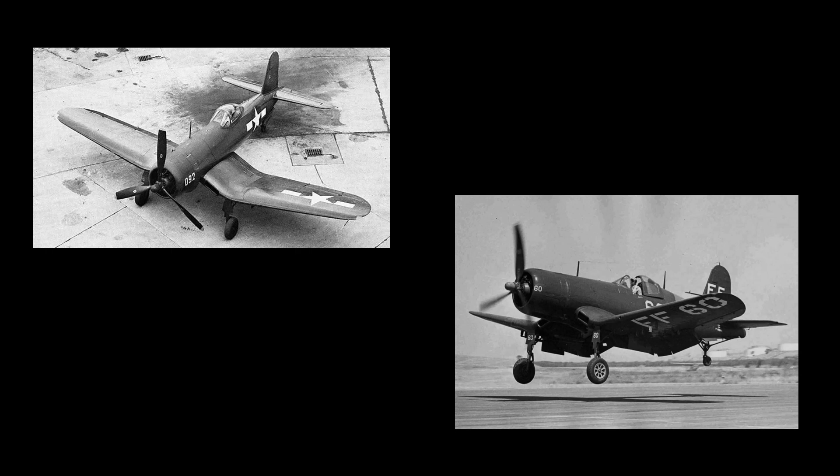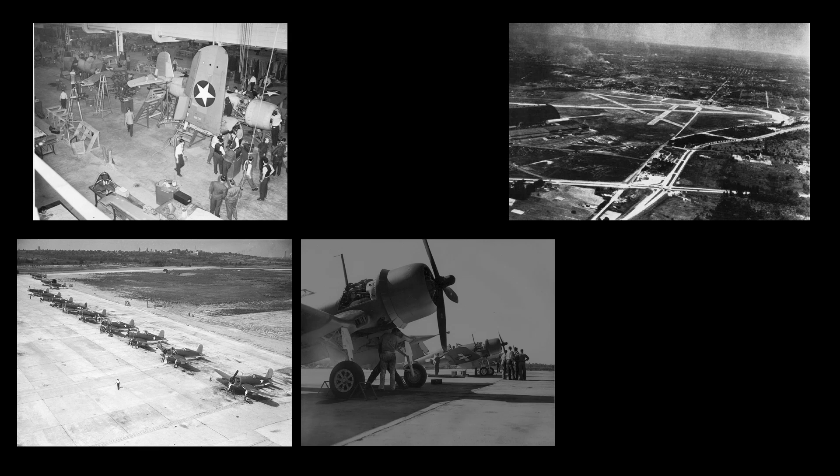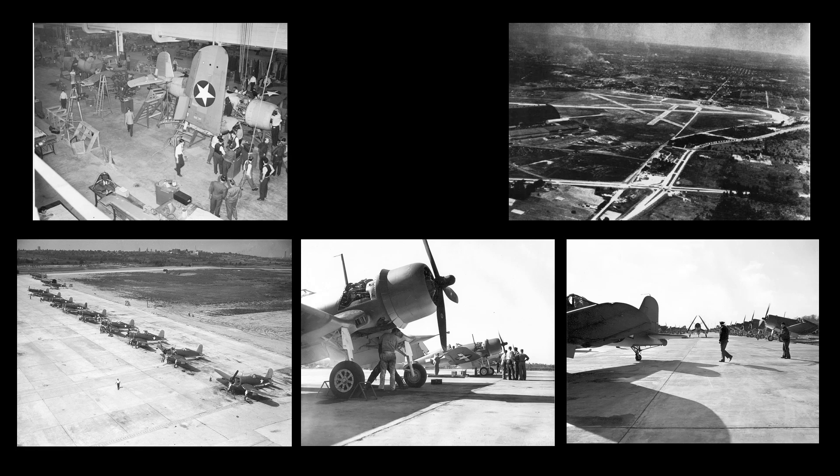FG1A and FG1D were the designations for Corsairs that were license-built by Goodyear to the same specifications as Vaught's Corsairs. The first Goodyear-built FG1 flew in February of 1943, and Goodyear began delivery of FG1 Corsairs in April of that year to Naval Air Station Akron. The company continued production until the end of the war and delivered 4,007 FG1 Series Corsairs.